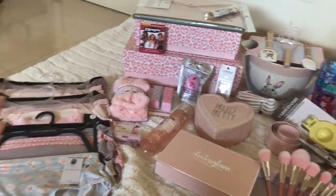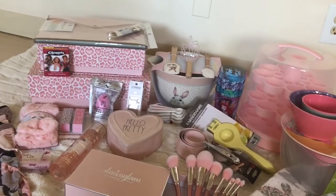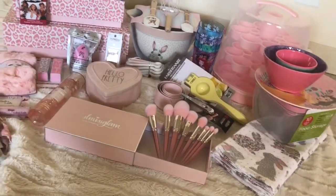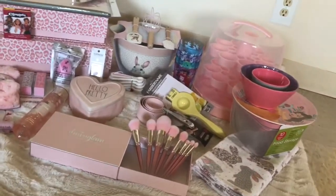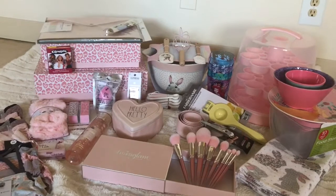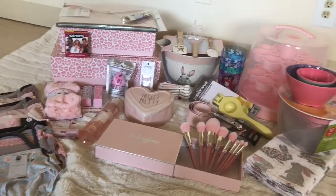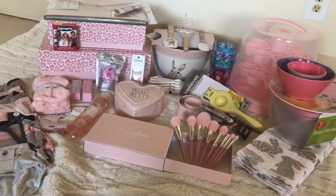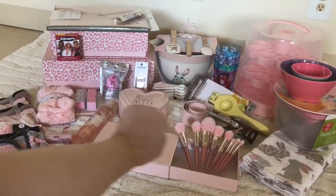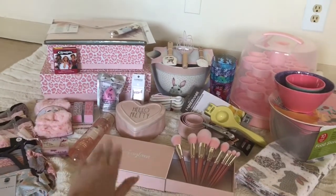I'm so happy with all of these pink goodies because I can't wait to start using them, getting organized, and just feeling refreshed. You can never have too much pink and girliness in your life! Thank you for watching this fun little spring haul of pink girly goodies. Until next time, I'm sending you all lots of love. Have a beautiful and magical day. I love you all. Bye!